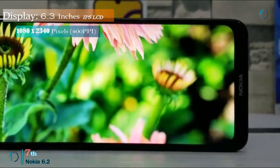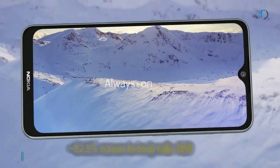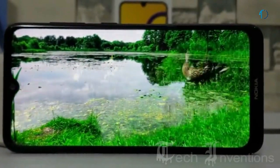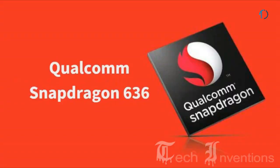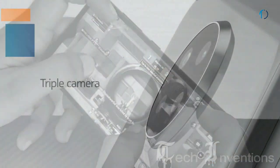The Nokia 6.2 smartphone has a 6.3-inch IPS LCD touchscreen display with 82.5% screen-to-body ratio and aspect ratio of 19 by 9. It has a rear-mounted fingerprint sensor with an image density of 400 ppi and Gorilla Glass 3 protection on both front and back with a plastic frame. It is powered by a Qualcomm Snapdragon 636 40nm processor and packed with 3GB and 4GB of RAM.